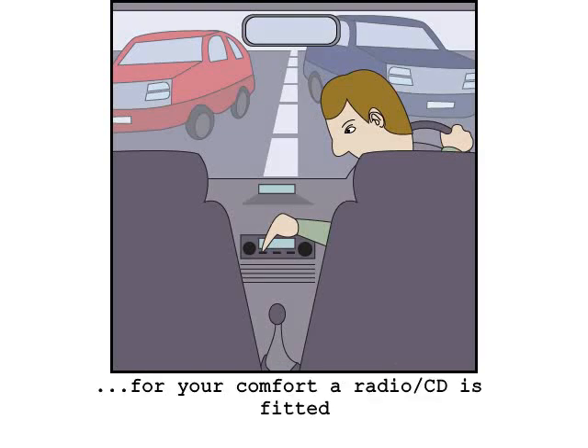For your comfort and driving enjoyment, a radio and CD player is provided. The driver should not fiddle with the radio while the vehicle is in motion.